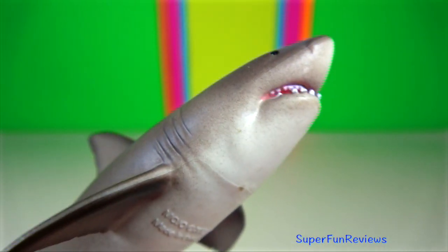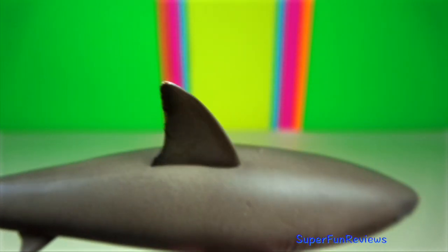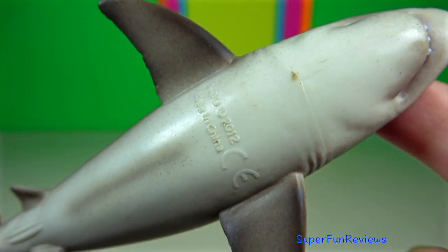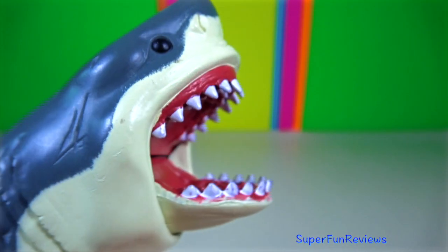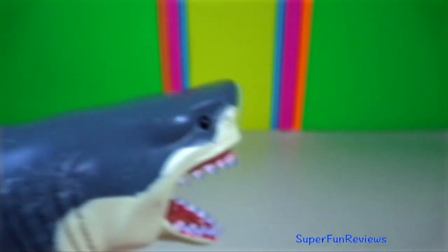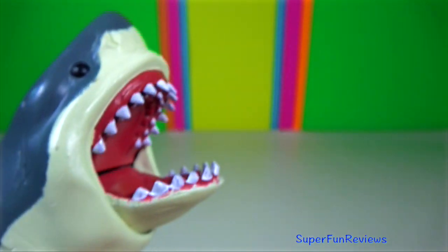Great white shark. To attract a mate, they sometimes do what is called a pattern breach — they propel two-thirds of their body out of the water and land flat against the surface, causing a large splash. Once a mate is found, the male inserts his claspers into the cloaca of the female.